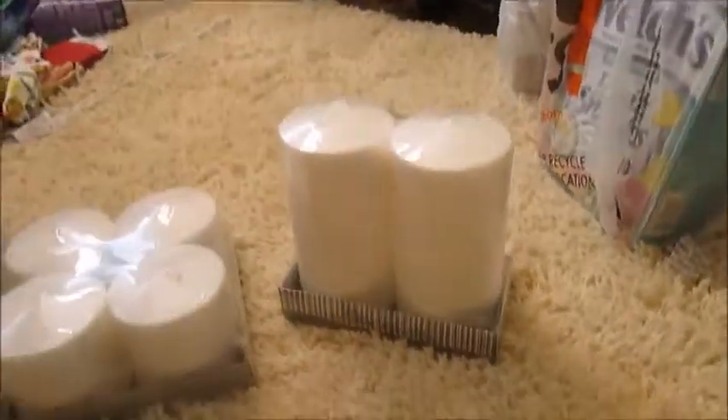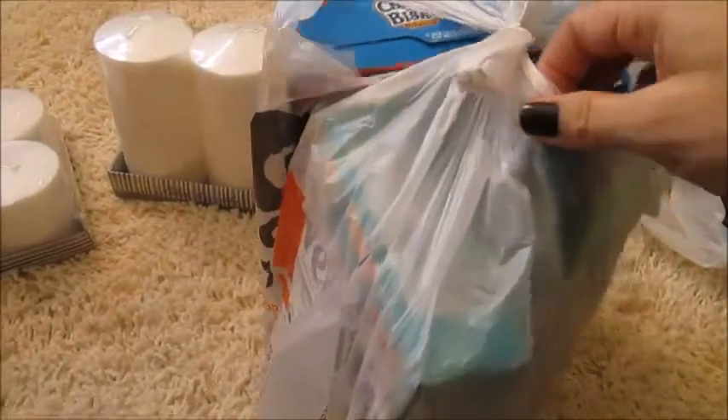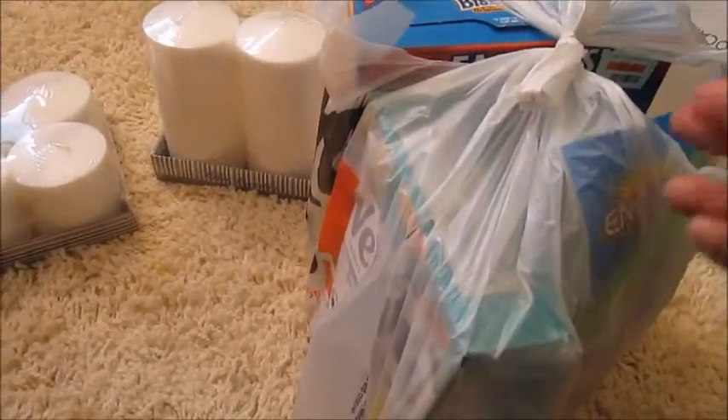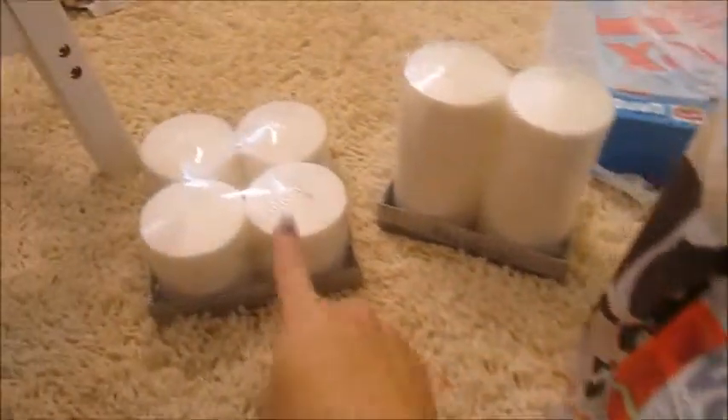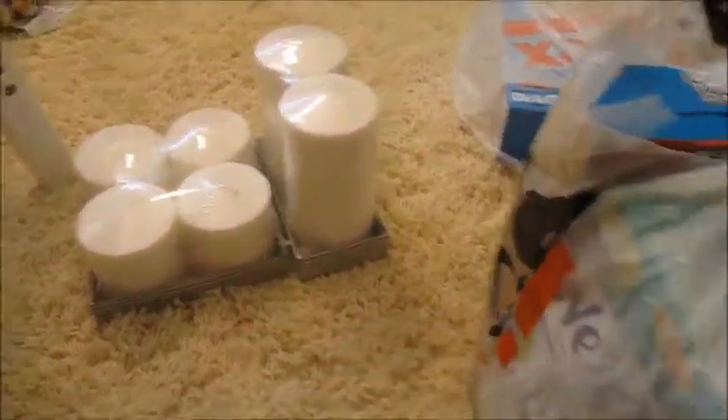Just a quick haul from Big Lots. I wanted to show you because they're having a 20% off sale right now — I don't know if they are in your area, but they are in mine. So I got more of those $6 candles; these are unscented, I got white.